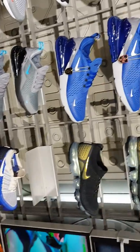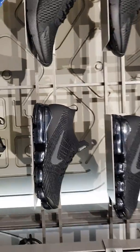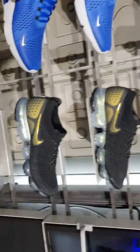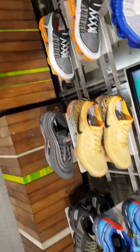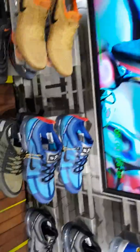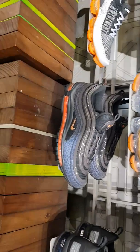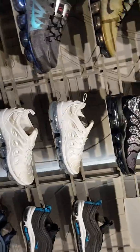Vapor Maxes. These are Flyknit 2s. They're the Flyknit 1s, as you can see. Flyknit 2s. They're the 2019 ones. Some 97s there, very nice ones. They've got a wide selection, even of the Vapor Max Pluses.